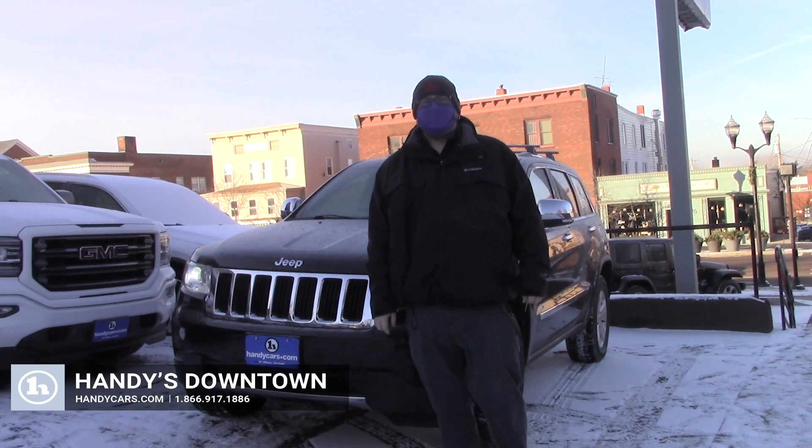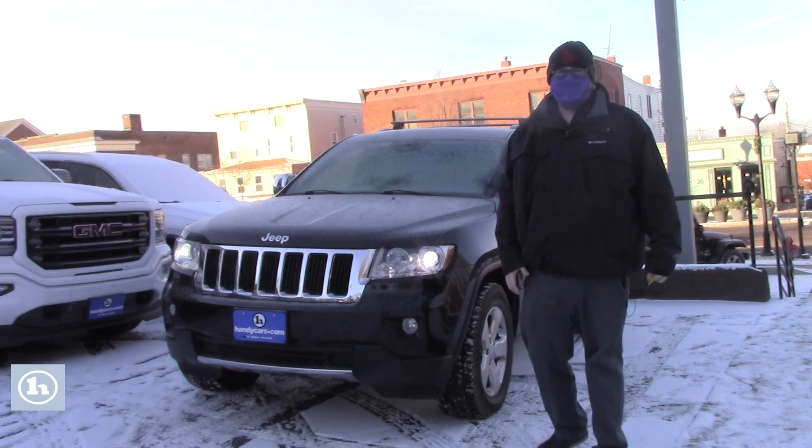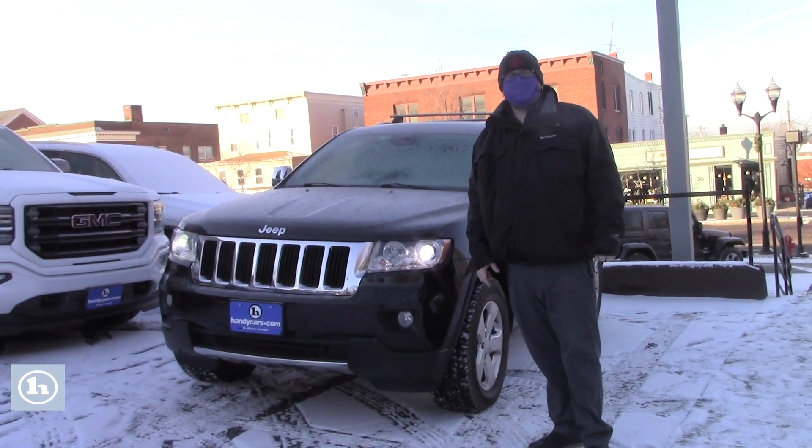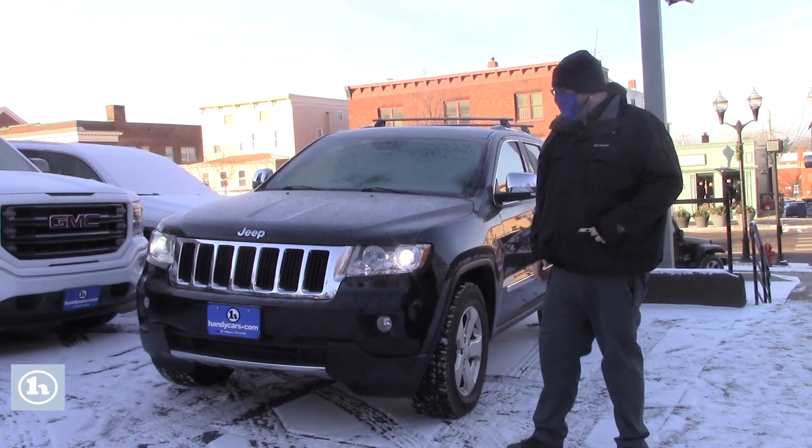Hello, Will. Nick Lambert here from Handy's Downtown. Just wanted to make a quick video for you on the 2013 Jeep Grand Cherokee. Thanks so much for stopping in last night to take it for a test drive. Just wanted to make this video so that your wife could get a good look at the vehicle as well.